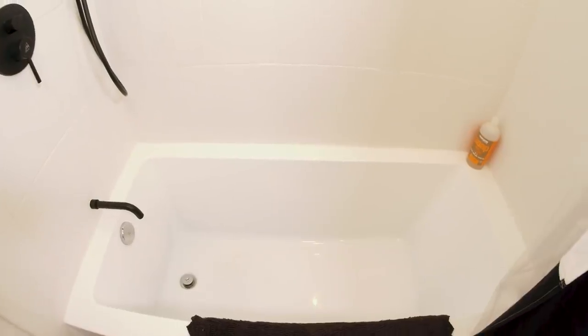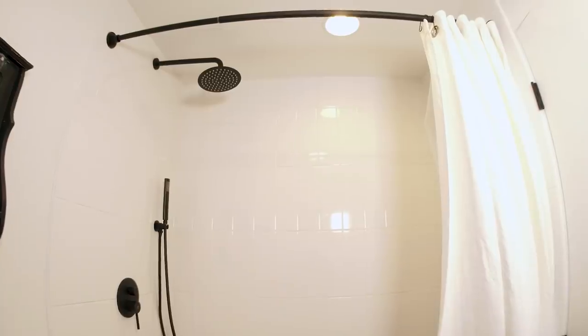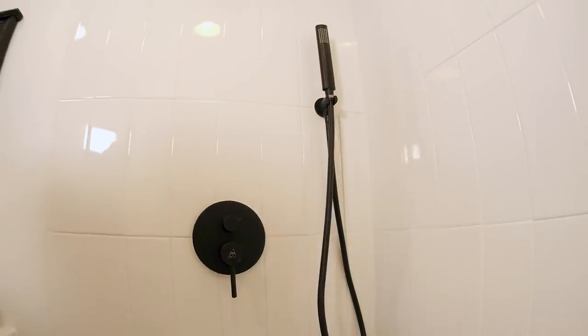One of my big things is a deep tub — I sourced the deepest tub I could find. I didn't really want to make a lot of sacrifices when living tiny. We have a rain shower, hand shower, and a luxurious soaking tub. What's not to love?